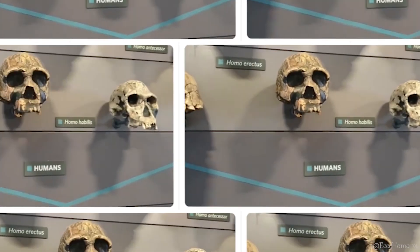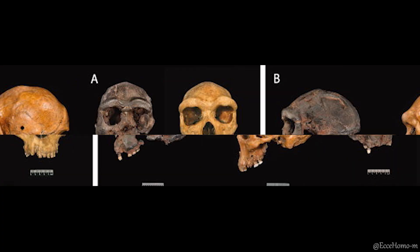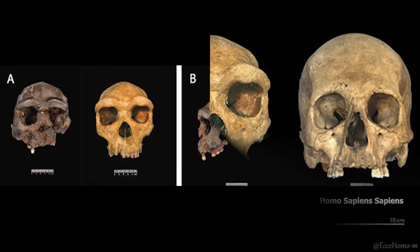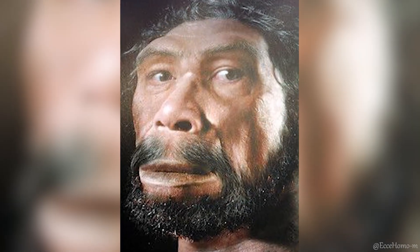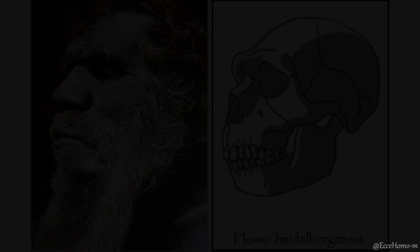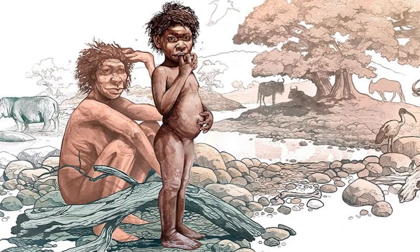This species had a brain volume of about 1,100 to 1,200 cubic centimeters, which is relatively large, although still not comparable to the average brain size of modern humans. Homo heidelbergensis had a prominent face with forward-projecting features, situated beneath a thick brow ridge, and exhibited little evidence of a chin.